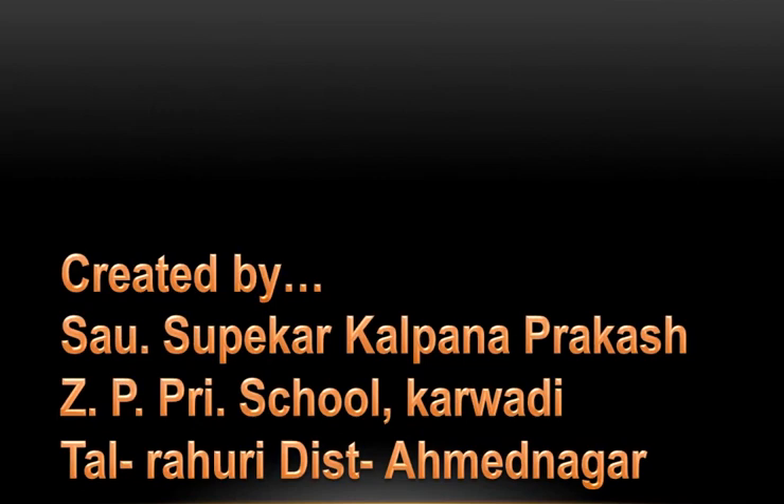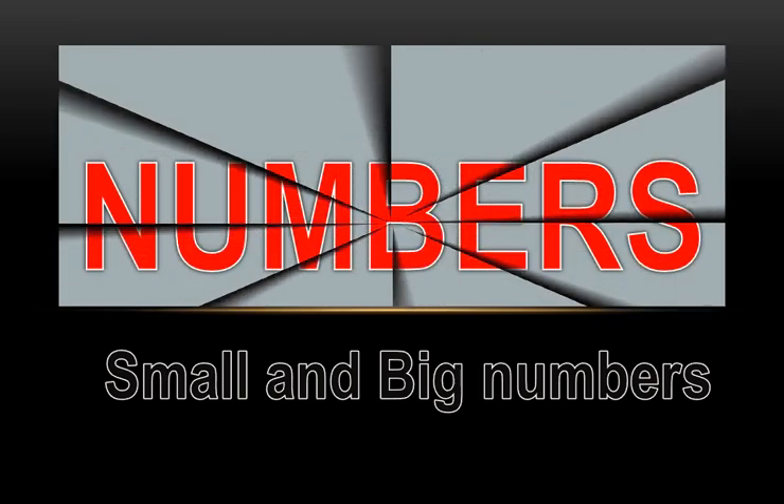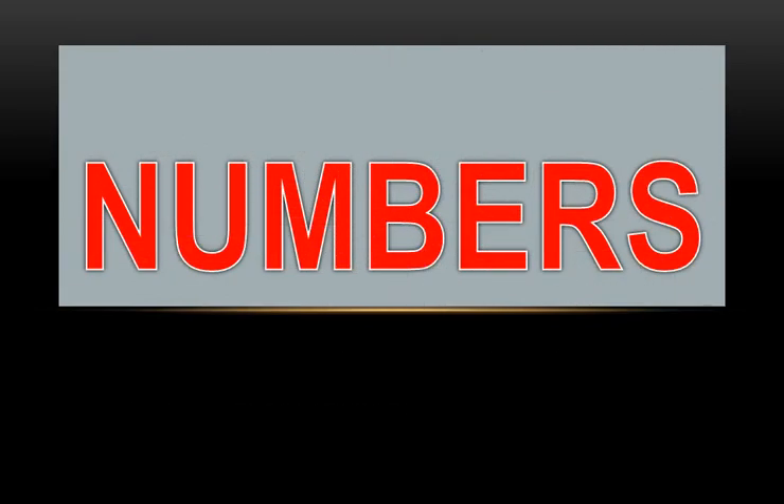Created by Savusupekar Kalpana Prakash, Jhadpi Primary School, Karwadi. Presenting here numbers — small and big numbers.